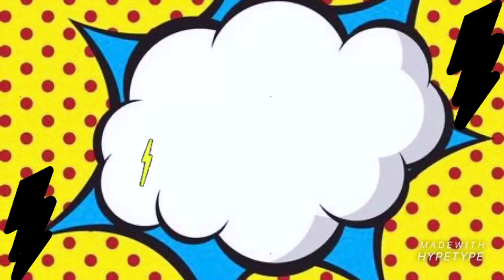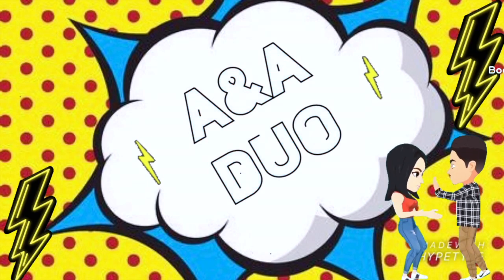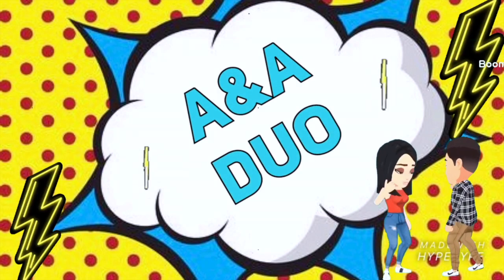What's up everybody? It's Abby. I'm Mari. And we are the A&A Duo. We're here back with another video, and today we are gonna do each other's makeup.